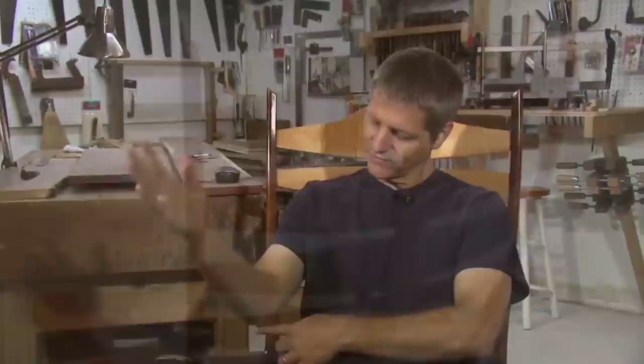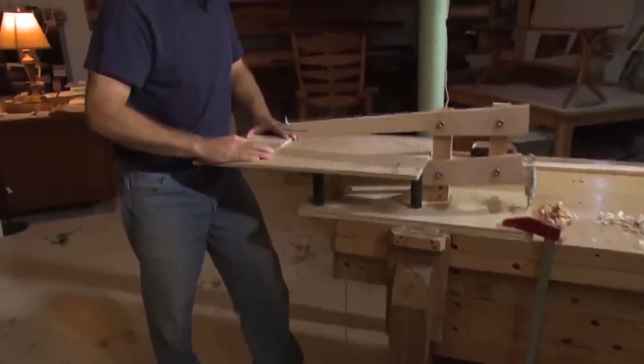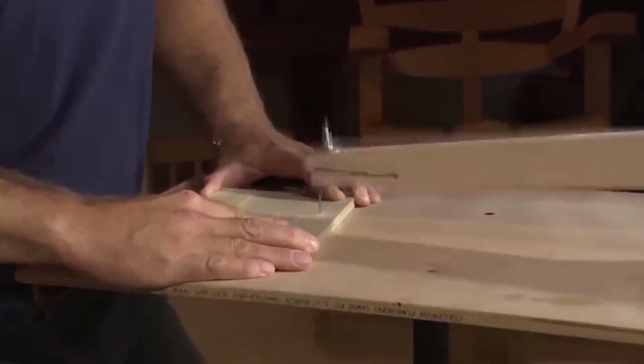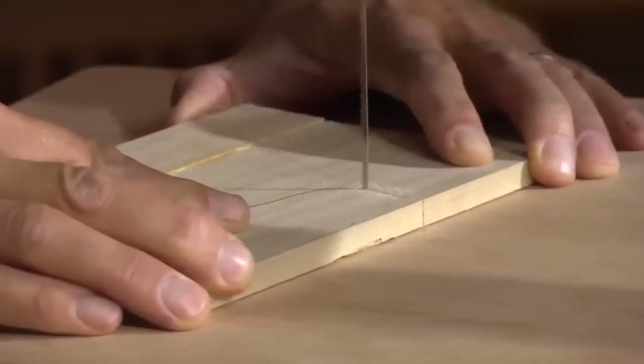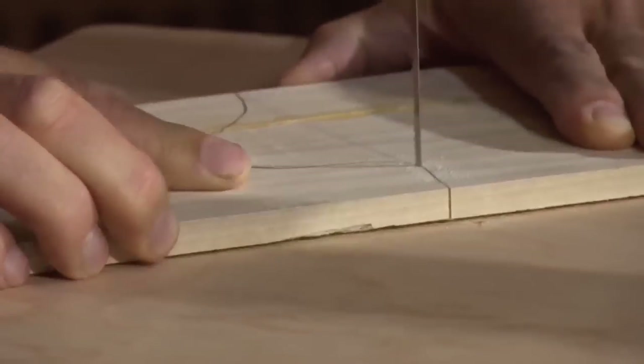I measure, for instance, the length from the elbow to the base of the fingers for the arm length — that's very important because you don't want arms so short your hands hang down, or so long you can't wrap around the end. Another important measurement is from the elbow to the seat, so when you're relaxed your shoulders can drop all the way down. I also measure from the back side to the underside of the knee for seat length, from the underside of the knee to the floor for seat height, and from the seated position to the top of the head so you can lay your head back in a relaxed position.